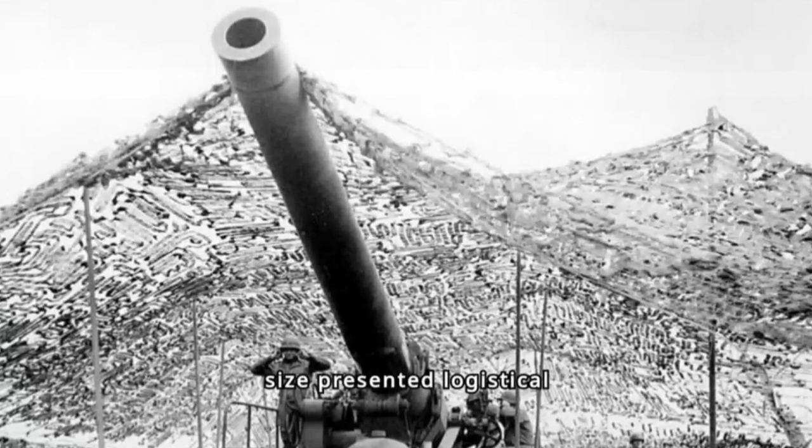However, its sheer size presented logistical challenges. The Howitzer was transported in two massive sections, requiring specialized equipment for assembly in the field.